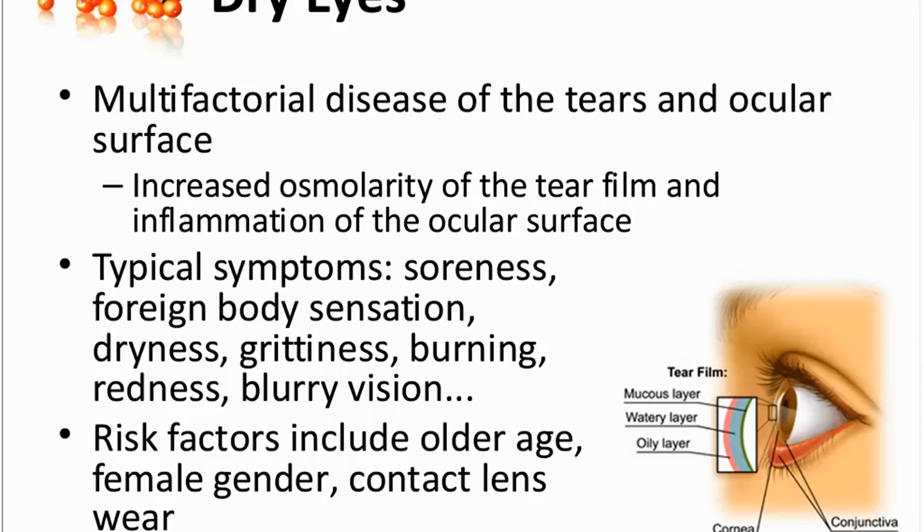But of course, also younger people suffer from it. For example, people who wear contact lenses or who have gone through laser surgery of eyes. And external factors like dry and windy conditions also affect the condition.